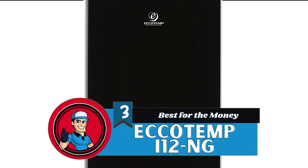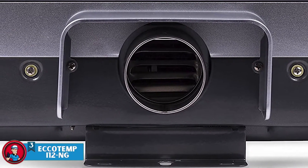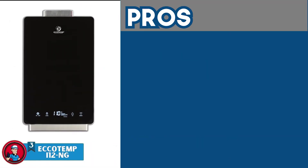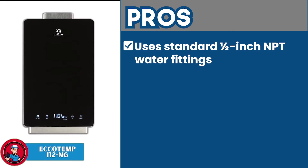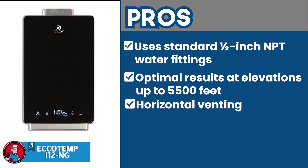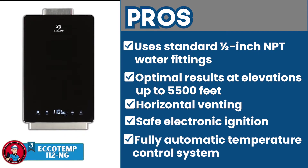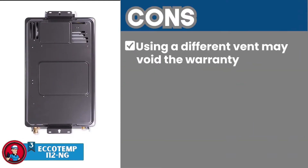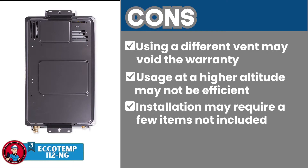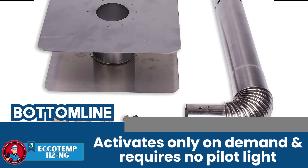Next, we have the best for the money — the Ecotemp i12NG. The comparatively low price of this unit is a great incentive for users, but what really stood out to us was the child lock technology it features. Kids often like to push buttons, but with this unit they can press all the buttons they want without messing up the settings or its functionality. Its pros are: it can be installed using standard 1.5-inch MPT water fittings; it's field tested to provide optimal results at elevations up to 5,500 feet; its horizontal venting allows for a quick and convenient method of installation; it features a safe electronic ignition system; and it's designed with a fully automatic temperature control system and an energy-saving mode along with child lock technology. However, using a different vent may void the warranty, its usage at high altitudes may not be efficient, and installation may require a few items not included with the product. Bottom line: it's the best for the money — a 3 GPM indoors gas-based water heater that activates only on demand and requires no pilot light.